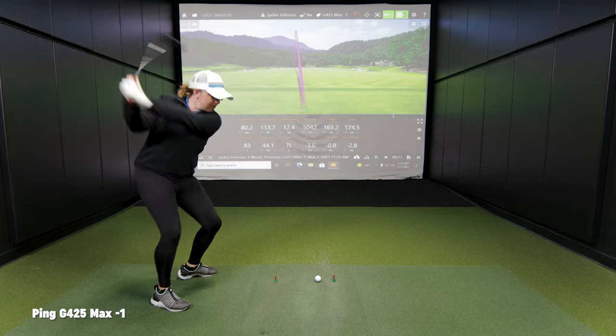One feature the G425 has that the SIM Max does not in the nine wood is adjustability on the hosel. We've teased it in past videos — we've made that lie angle adjustment. Want to do that again here? Yeah, let's do it.